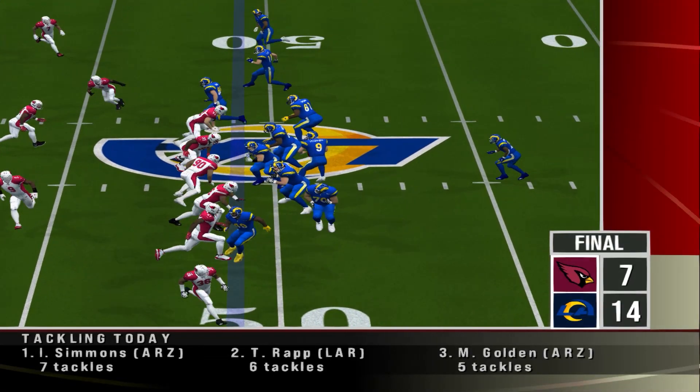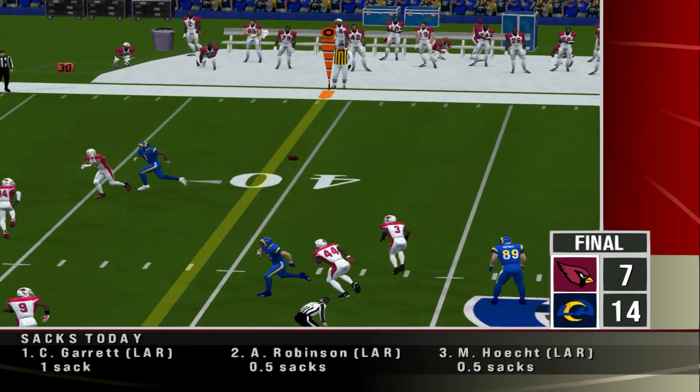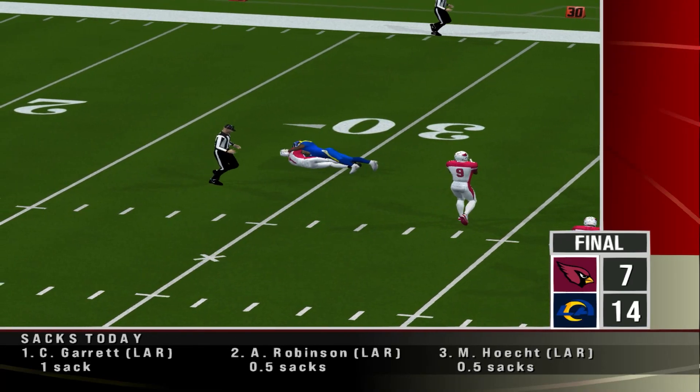The Rams have it off an interception. Number 7 would come up with the big play to kill a drive, as he was able to step in front of a wayward pass for an INT. Rams leading 14 to 7.